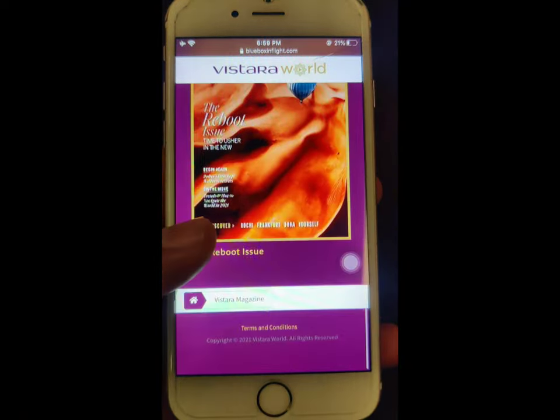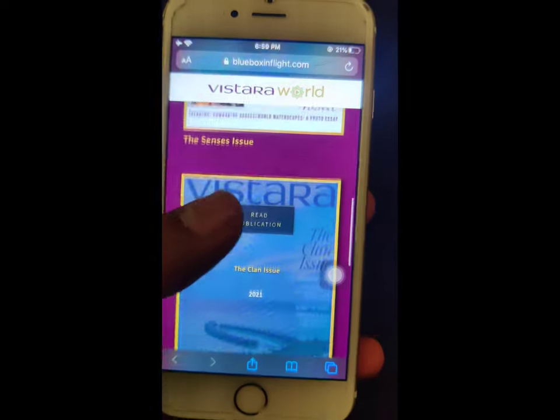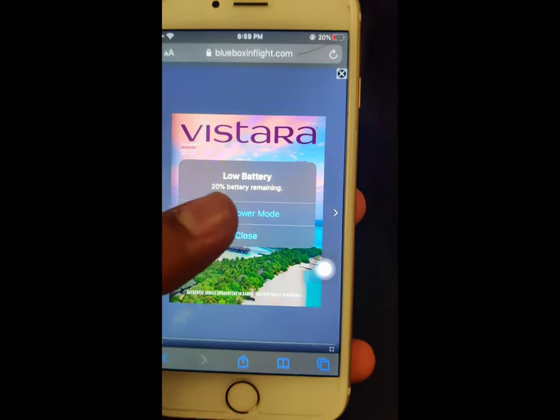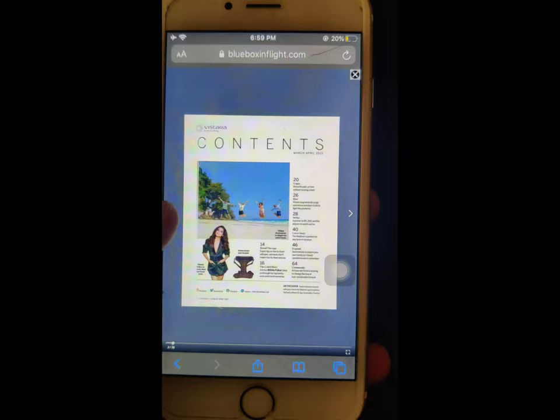I went over to the Vistara magazine section, and again there's a lot of travel magazines and other content you can read. Just in case your Bluetooth headphones power out, you can read through the magazine — there's a lot of fun stuff to read. And if your phone powers out, well, you can just look out of the window and have fun as well.